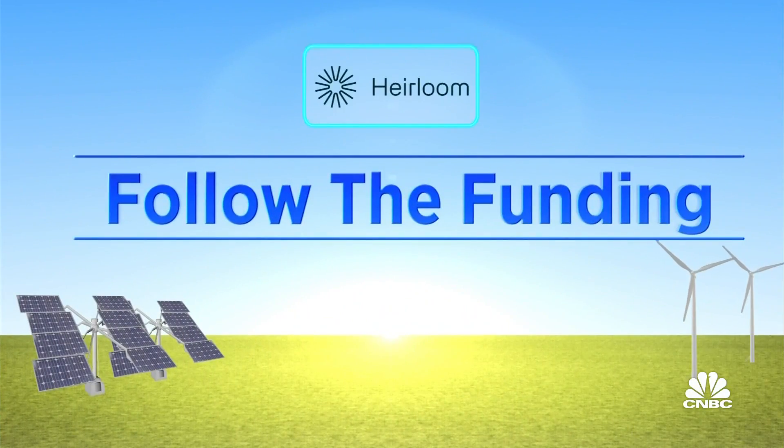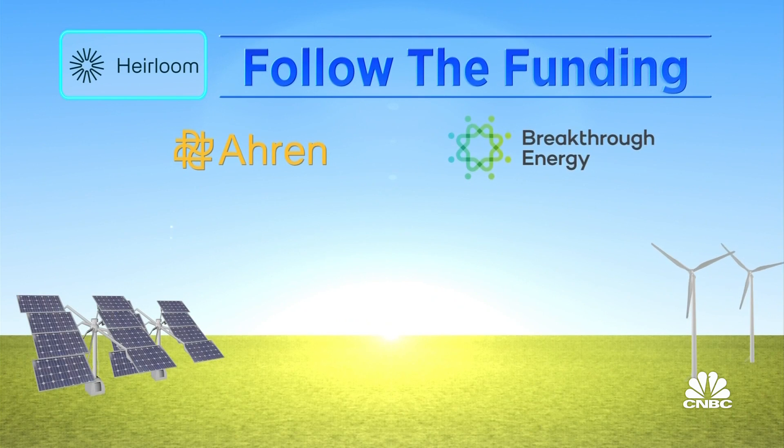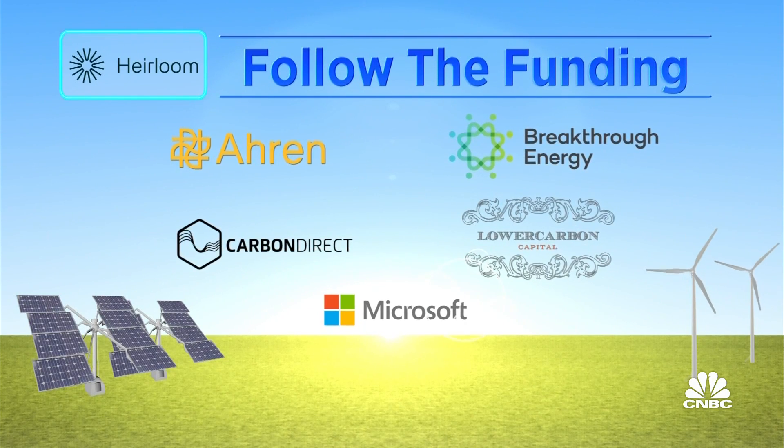Microsoft noted that Heirloom's enhanced mineralization approach uses widely available materials and passive airflow technologies that give it the potential to reach a low-cost trajectory. Heirloom's backers include RN Innovation Capital, Breakthrough Energy Ventures, Carbon Direct, Lower Carbon Capital, and Microsoft.